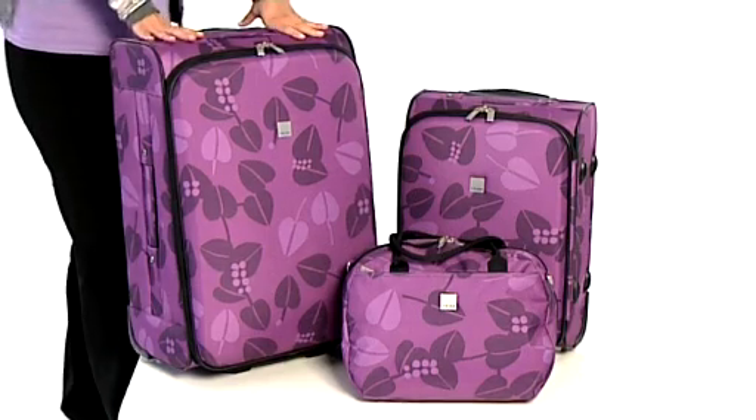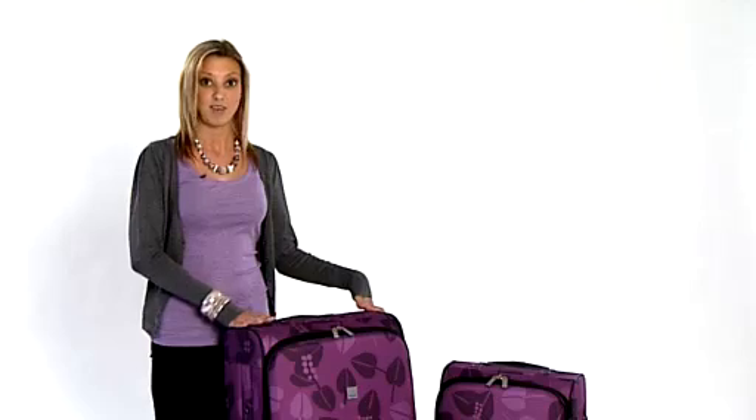This range is bright, vibrant and very fun. It's a lightweight construction and also great value for money.